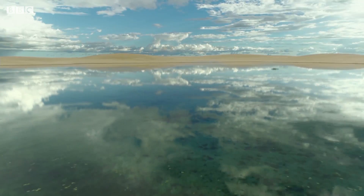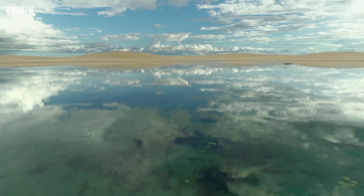Beneath the sand, a layer of solid rock stops rainwater escaping.